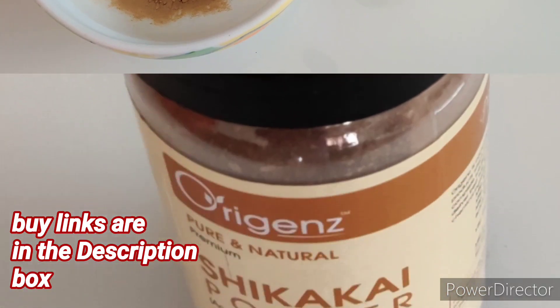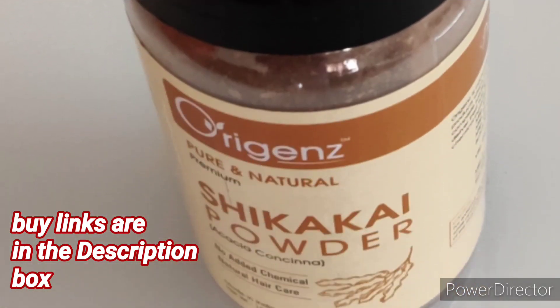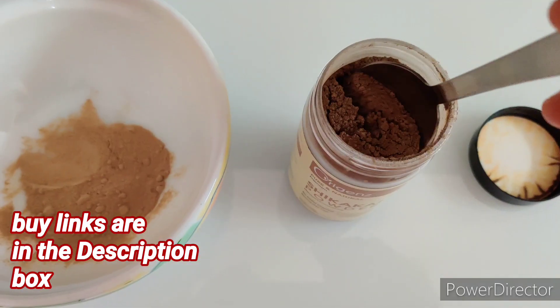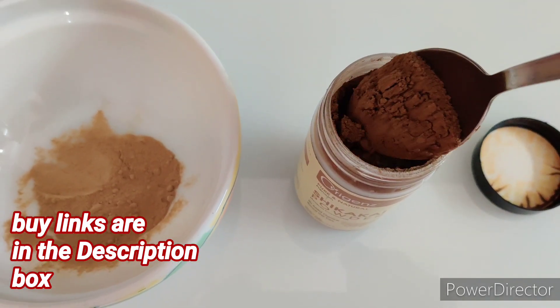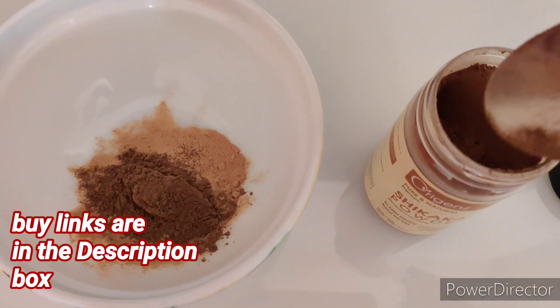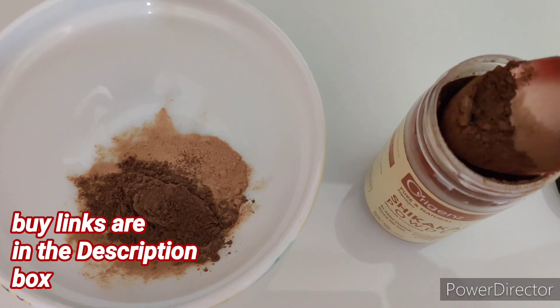The second important ingredient of this amazing hair growth mask is Shikakai powder, also from Origins. Shikakai is rich in antioxidants and vitamins like A, C, K and D, which help nourish hair and keep it healthy. It is easily available online, especially in powdered form. You can buy it from Amazon or Flipkart. Add one tablespoon of Shikakai powder.